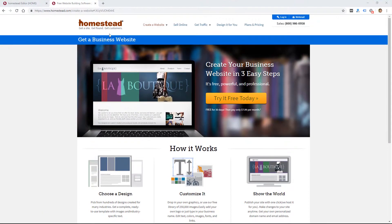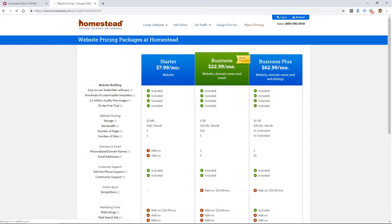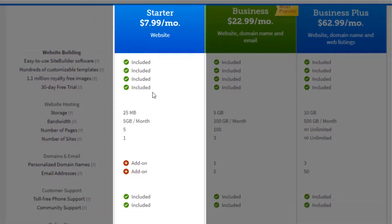The Homestead website builder did get updated in the last five or six years, and it looks a little familiar — stay tuned and I'll show you what I mean. I went through the process at homestead.com to review the plans and pricing and then sign up. They do have a 30-day free trial, but you have to add a credit card, so I went with the starter plan.